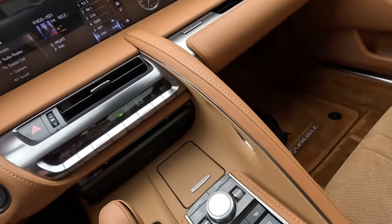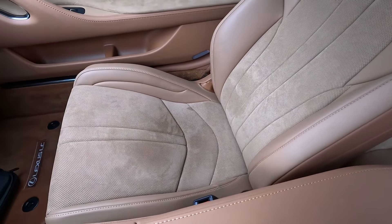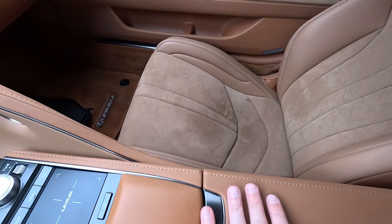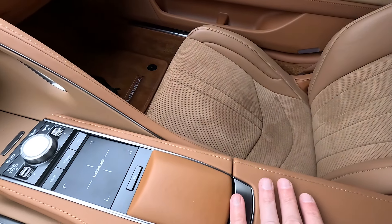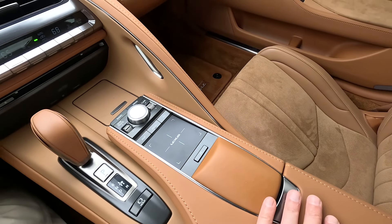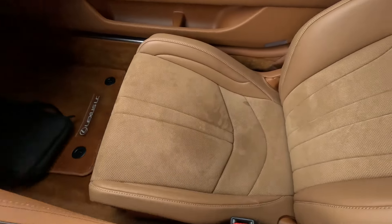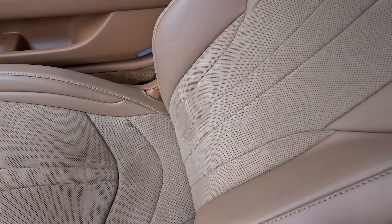Look at the fit and finish in this interior — it's absolutely immaculate. This thing feels like it was machined out of a single piece of metal. It's tight as a drum; there are no squeaks or rattles. In typical Lexus fashion, this just feels like it was built to last forever.